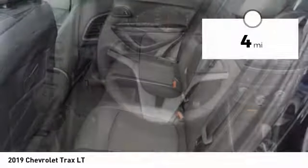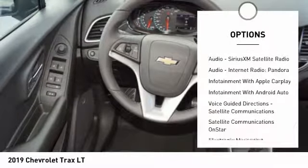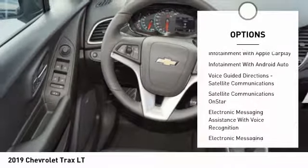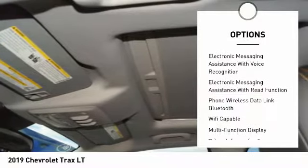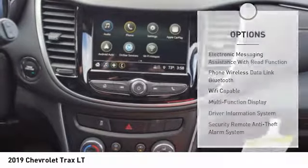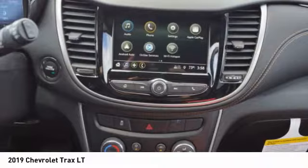Here are some of this vehicle's great options: remote engine start, stability control, traction control, power steering, cruise control, airbags, front knee airbag, clock, compass, child safety locks, and trip odometer.